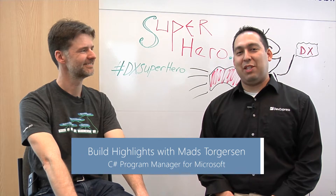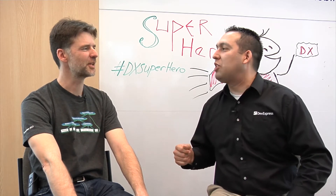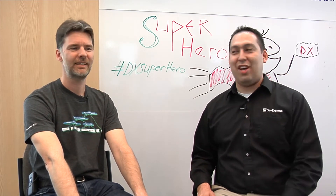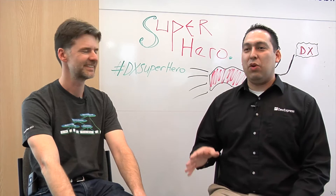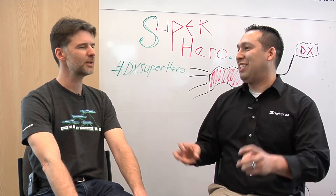Hey, this is Seth Juarez from DevExpress with Mads. How do you say your last name? Which language do you want it in? Let's hear it in the Scandinavian original. I'm Danish and in Danish it's Torgerson. Here we say Torgerson — it's so hard you can't even record it, it just comes across as bleep bleep. So what do you do at Microsoft? I am PM on the C#, VB, and F# team — all the .NET languages. We're one team and I'm PM working on the C# language.